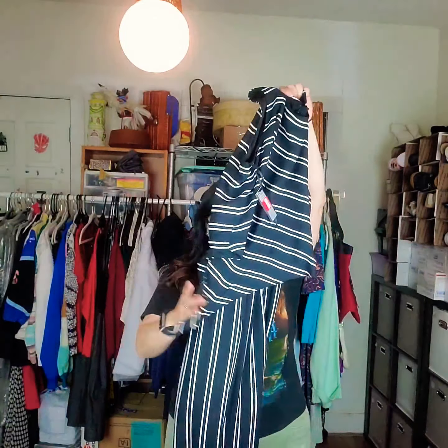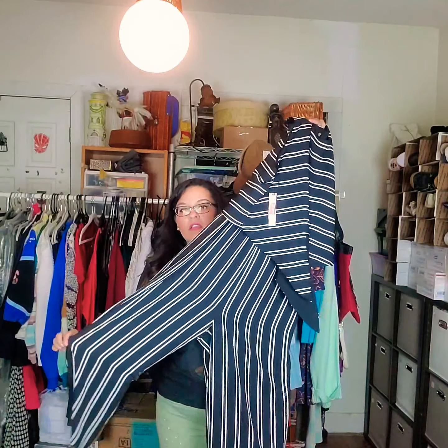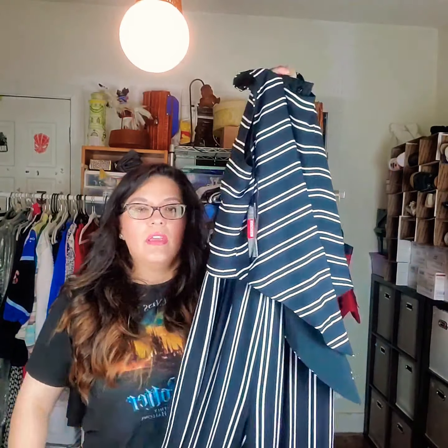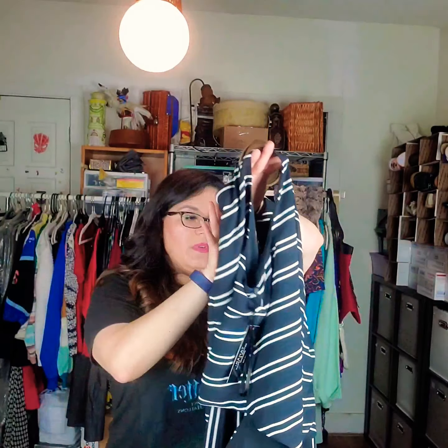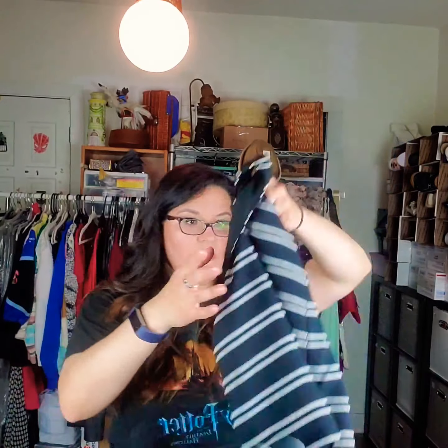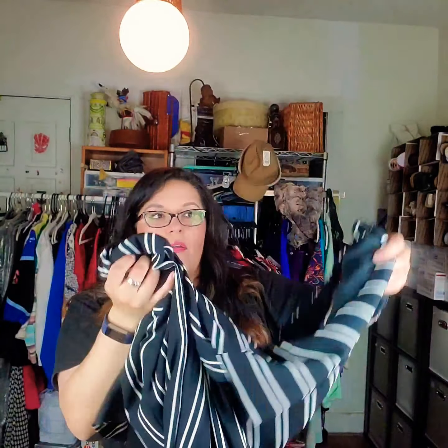Now we have Tahari — Arthur S. Levine. This is actually a jumpsuit, not a maxi dress. It's striped, very pretty, and you can dress it up or down — I see it as more business chic, great for a work event or a nice outdoor wedding. Size 10, MSRP is $138. Rompers and jumpers tend to sell constantly, so I think this will sell pretty quickly. I'd list it maybe $40 to $45.